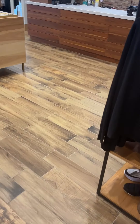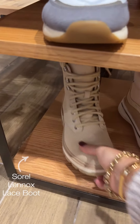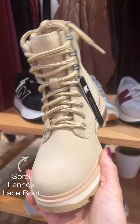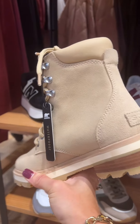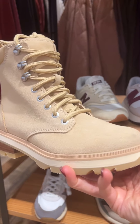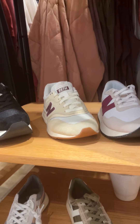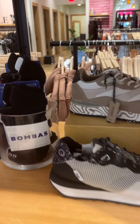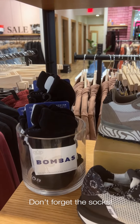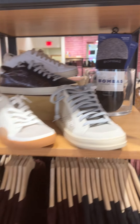On the topic of boots, we got a new Sorel shoe — the Linux boot, now available in a gorgeous bone color after being in black last year. It's waterproof and makes a great gift. Don't forget about Bombas socks either: for every pair purchased, a pair is donated, so you're giving back at the same time. No one likes buying themselves socks, making them a perfect stocking stuffer.